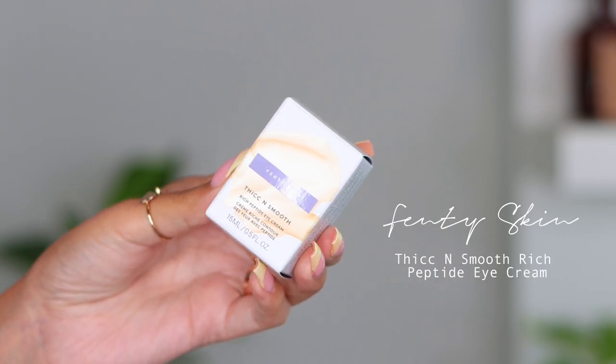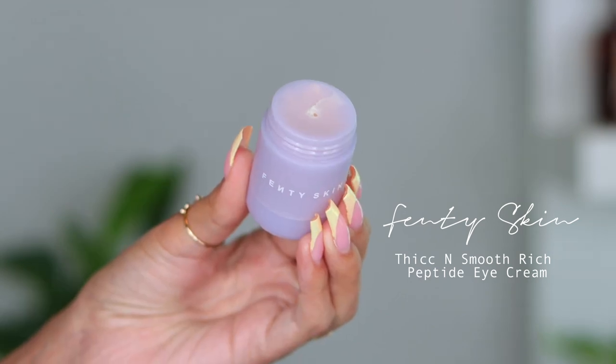The next skincare item is from Fenty Skin — I wanted to try this so bad. My previous eye cream was making my under eyes itchy, so I switched to the Fenty Skin Thick and Smooth Rich Peptide Eye Cream. The packaging is so cute — similar to her overnight lip mask, you unscrew the top and twist the bottom to push product out. It feels like a cream going on but transforms into a balm as you work it in, and I've been loving it.